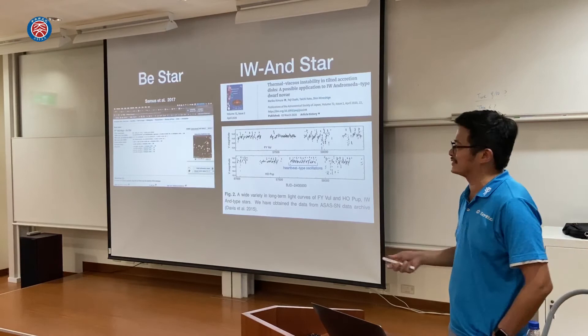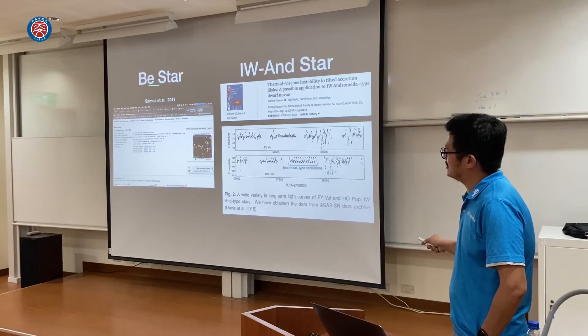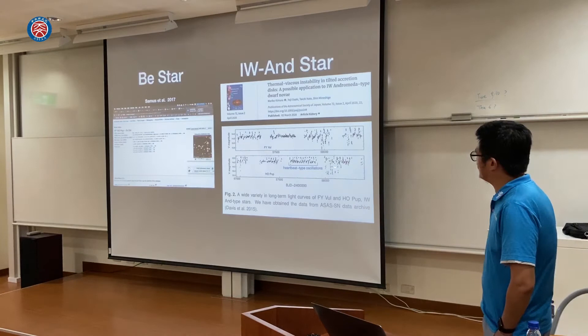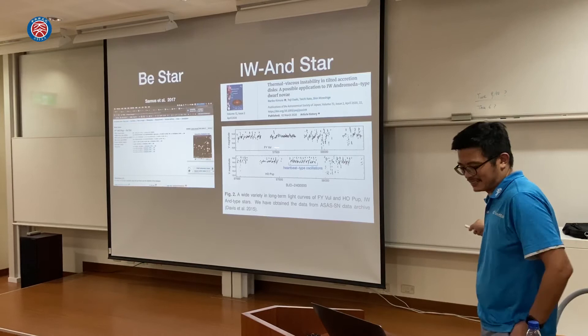This star is still listed as a BE star on SIMBAD. In 2020, an IW And study included HO Puppis into their list of these types of stars, comparing it to FY Vul, which shows very similar behavior. So what exactly is HO Puppis — a BE star or an IW And star? Both have hydrogen Hα emission lines. BE stars are B-type main sequence stars with a decretion disk. IW And stars are mass-transfer binaries with an accretion disk.